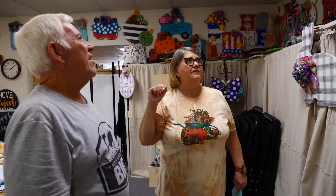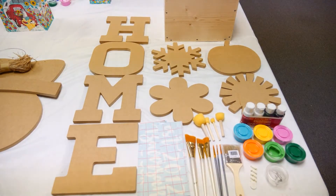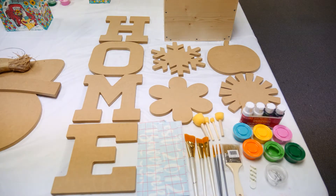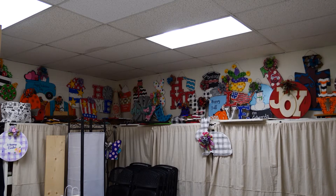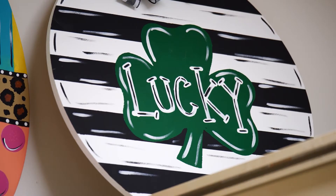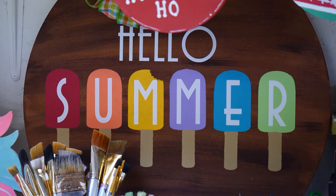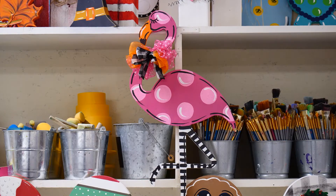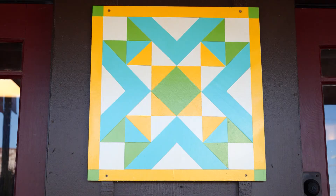Beyond the boutique sits the craft studio. It's here Misty sells her original design custom take-home craft kits. We try to keep about 24 offerings on our website at a time. Basically what happens is we send them to the website, they order their kits, and they pick them up here. Our rule of thumb is if they order by Tuesday at midnight, they're able to pick it up the following Saturday. There are door hangers, wooden signs, ceramics, and barn quilts.